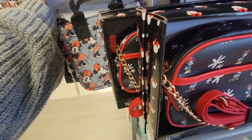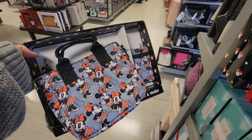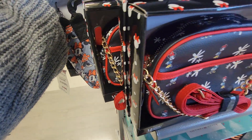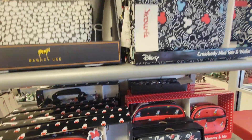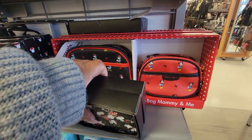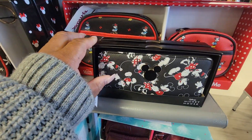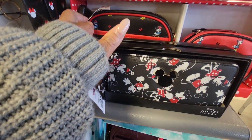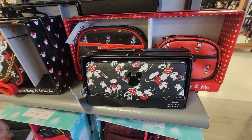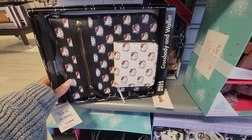Look, pull this one out. Look at that. $30. $32. Here's one like this. Here's this one. How much? That's $40. Here's Hello Kitty down here for $30.